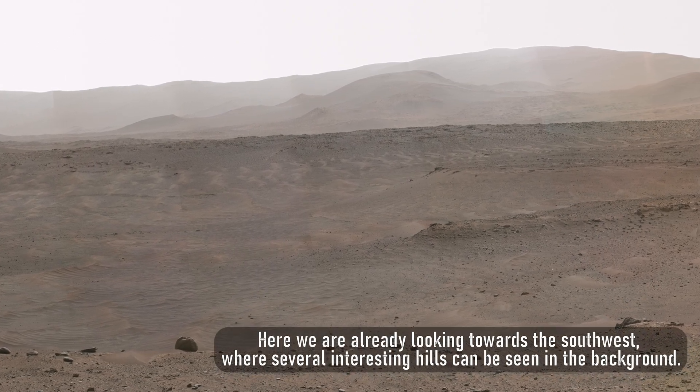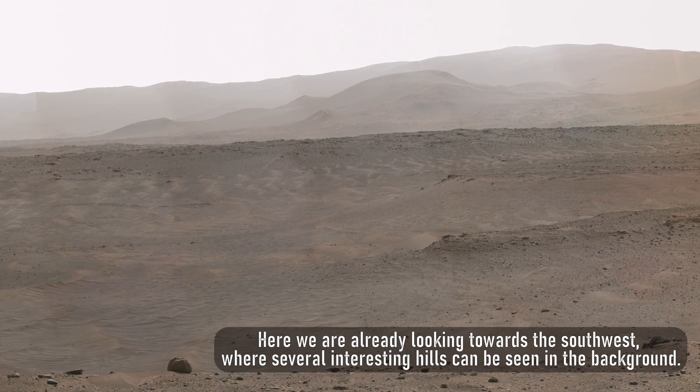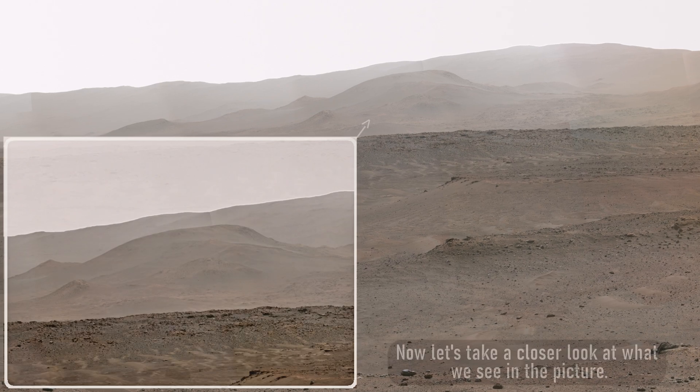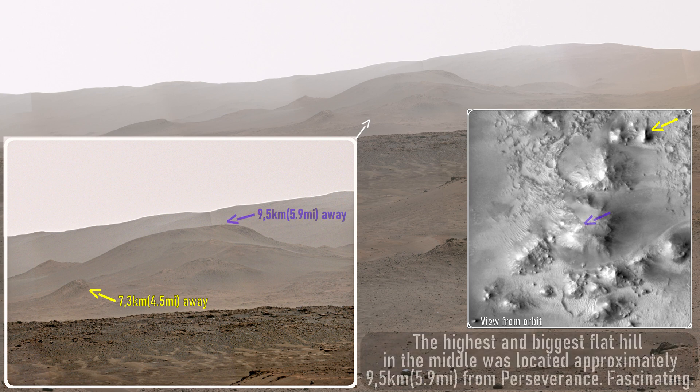Here we are already looking towards the southwest, where several interesting hills can be seen in the background. Now let's take a closer look at what we see in the picture. This sharp small hill in the foreground was located about 7.3 kilometers, or 4.5 miles, away from the rover when this image was taken. The highest and biggest flat hill in the middle was located approximately 9.5 kilometers, or 5.9 miles, from Perseverance.